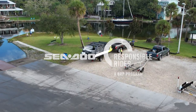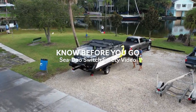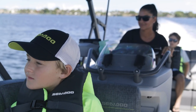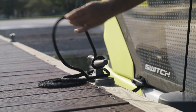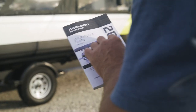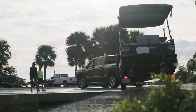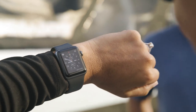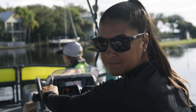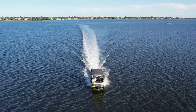Welcome to the Sea-Doo Life. Congrats on taking ownership of a Switch, the pontoon with the heart of a Sea-Doo. We know you can't wait to get out on the water. Before you cast the dock lines, let's go over the details on how to do things the right way and cover the safety information. This is really important, so please listen carefully. This information will help you make the most of your time on the water and ensure you, your friends, and your family enjoy safe fun on your new Switch.